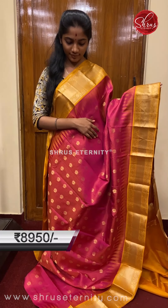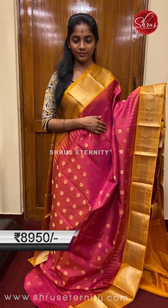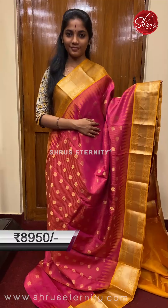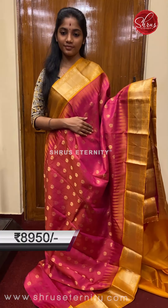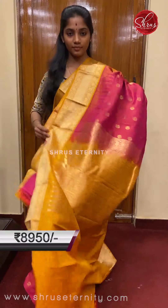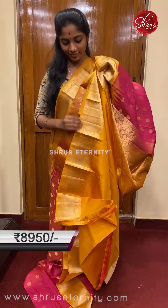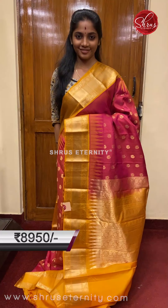Saree number five, priced at 8950. This is a nice pinkish gold and yellow combination — a very unique color combination in Kanjiwaram silk. The full body has self stripy patterns and a beautiful small peacock gold zari motif. The top and bottom portions have a beautiful temple design, and the borders are yellow with gold zari weaving. The pallu is a yellow base pallu with gold zari floral weaving, and a plain yellow contrast blouse with borders.